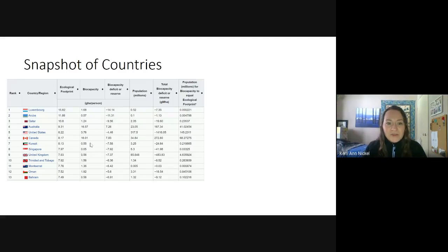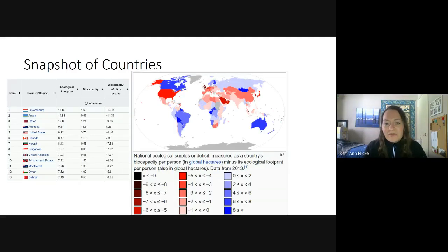Australia is very similar — a fairly high ecological footprint but also a very high biocapacity. Both Australia and Canada are considered to have a biocapacity reserve, meaning we have more resources than what people need to maintain our lifestyle. Looking at this world map, the blue countries are ones with reserves — they still have more resources than they actually need — but you can also see all of these red countries that have biocapacity deficits, meaning they don't have enough resources to meet their citizens' current ecological footprint.